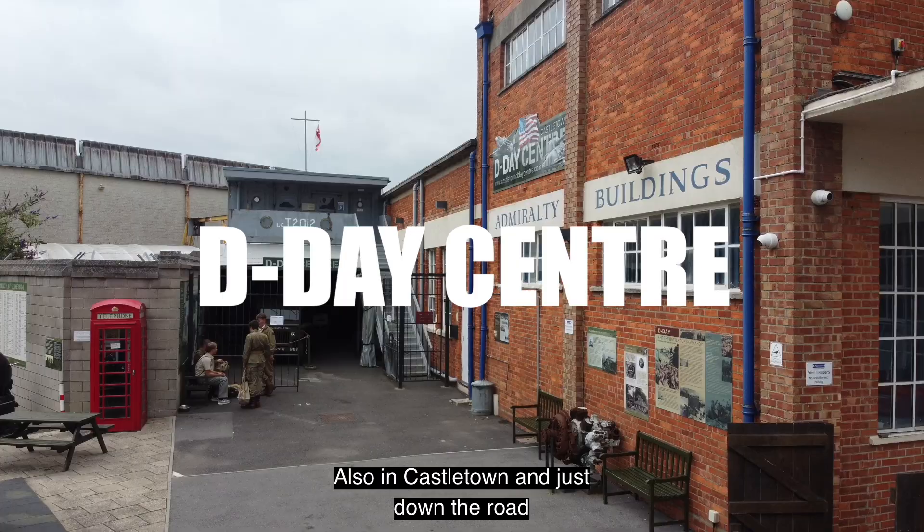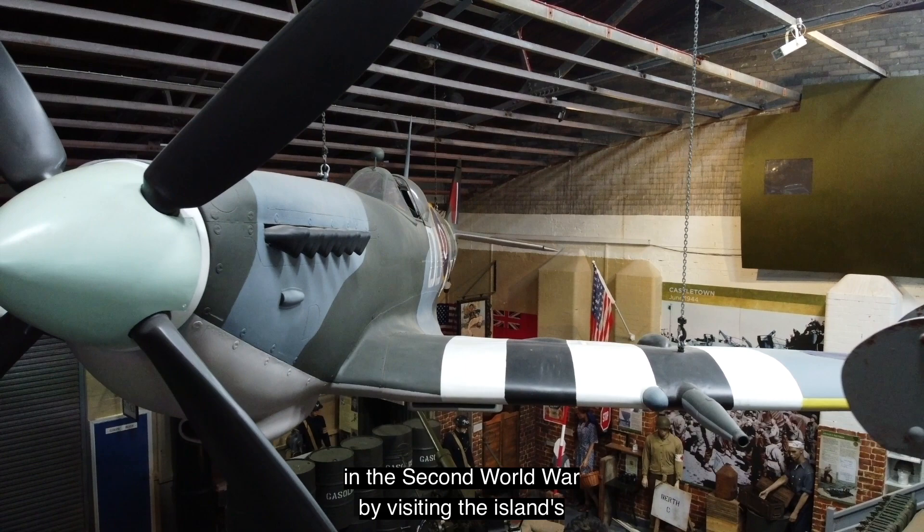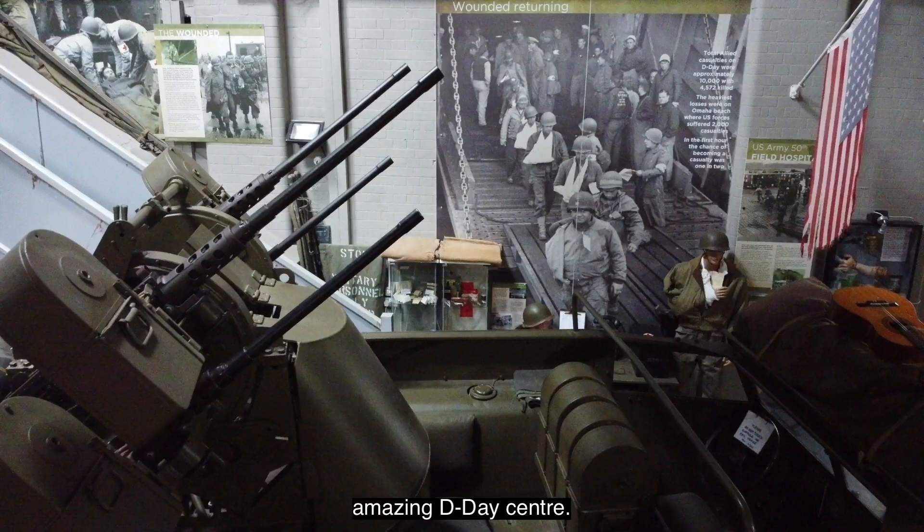Also in Castletown, and just down the road from Portland Castle, you can find out more about the role this area played in the Second World War by visiting the island's amazing D-Day Centre.